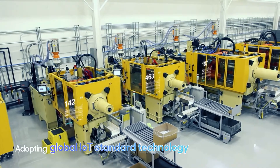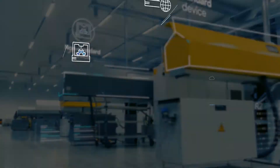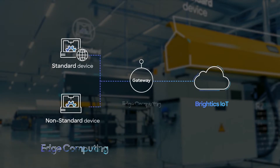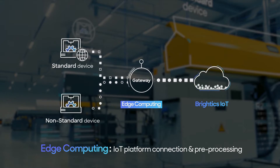By adopting global IoT standard technology, BrightX IoT enables you to connect your non-standard devices quickly and simply, and helps connect existing systems to the IoT platform with edge computing technology. Furthermore, its pre-processing improves data efficiency.